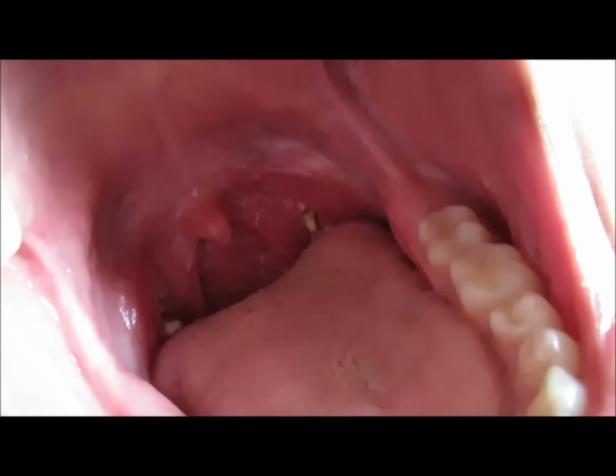They can also cause recurrent tonsillitis. They appear white or yellowish, as you can see here. Formation takes place when some bacteria act as a nidus.